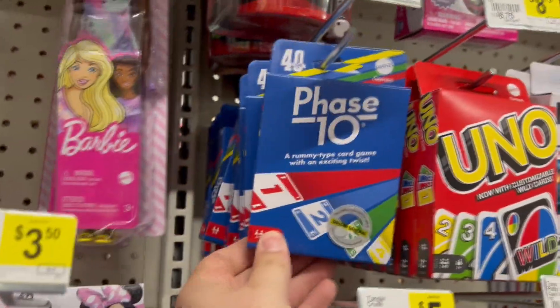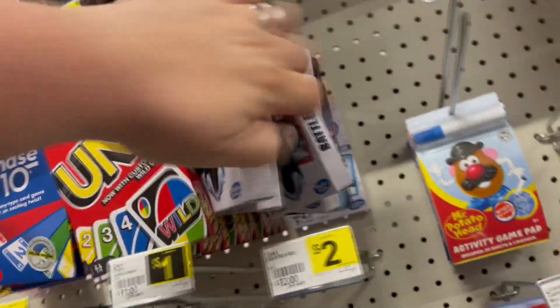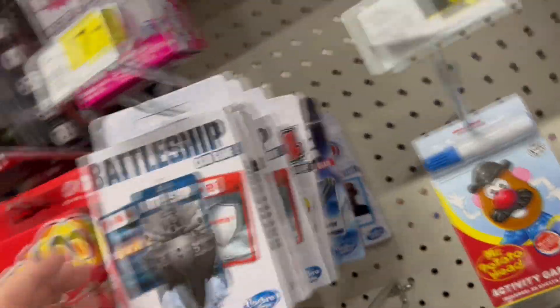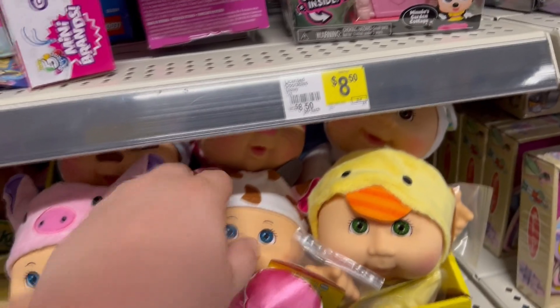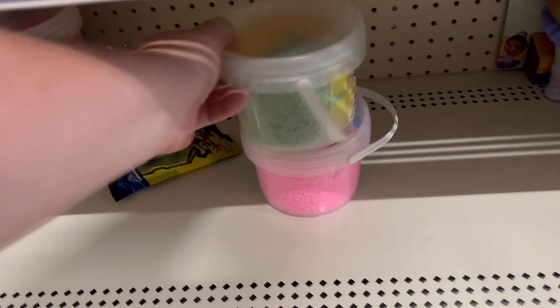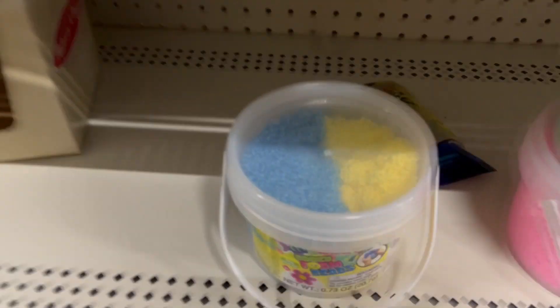There's Yahtzee To Go, Phase 10 — my dad, sister, brother, and I used to play Phase 10 for hours. Also Uno, Battleship, Clue, and Guess Who in card versions. Then there are some little Cabbage Patch Kids — a duck, a cow, and a pig. And big bins of foam in different colors: orange, green, pink, blue, yellow.